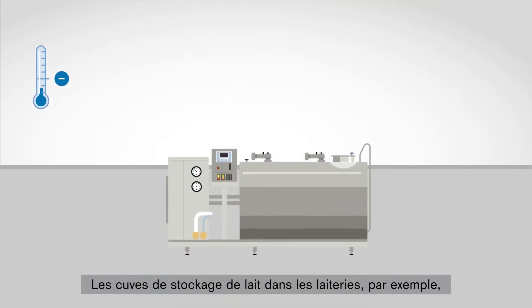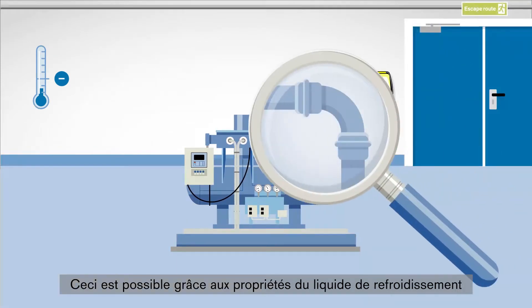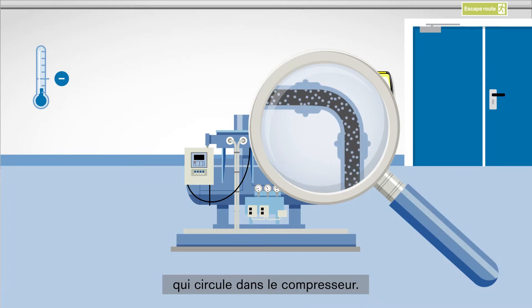Milk storage tanks in dairies, for example, are kept cold by a compressor. Heat is extracted from the cooling tanks and is then directed into the compressor room. This is facilitated by the special properties of the coolant that circulates inside the compressor.